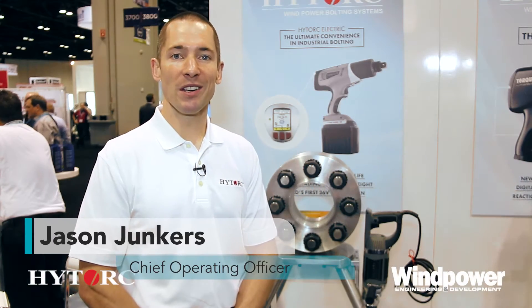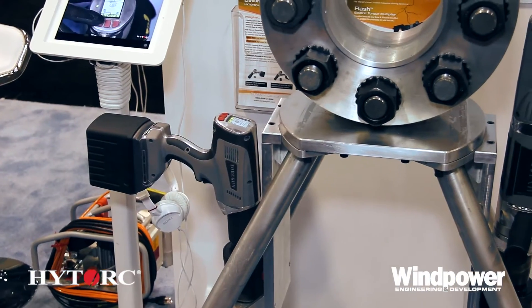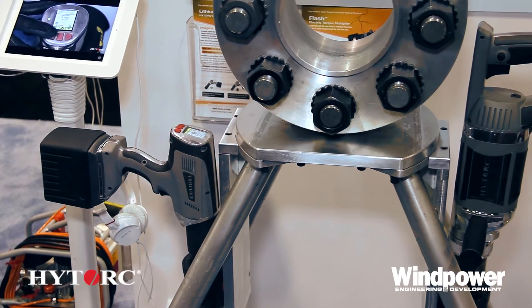Hi, I'm Jason Yunkers with High Torque Industrial Bolting Systems. We're here at WinPower 2015. For about 50 years, High Torque has been completely focused on industrial bolting systems. Our goal is to make it as safe, simple, fast, and accurate as possible.